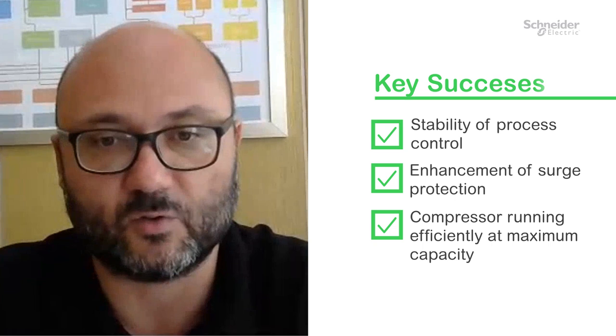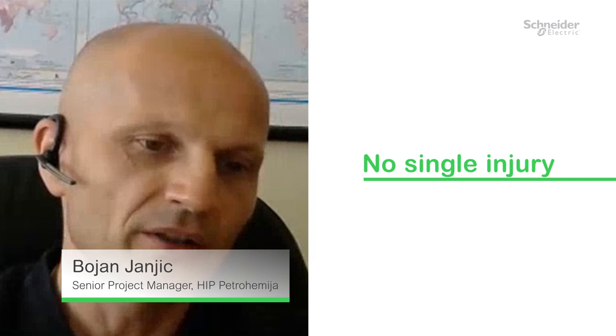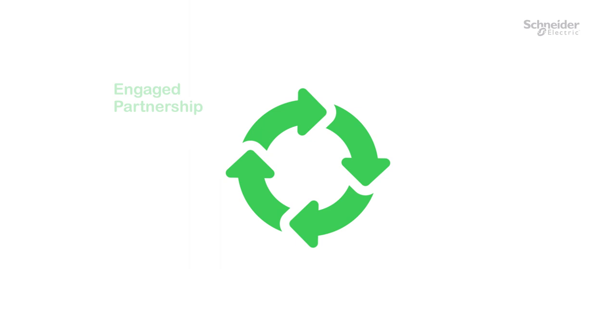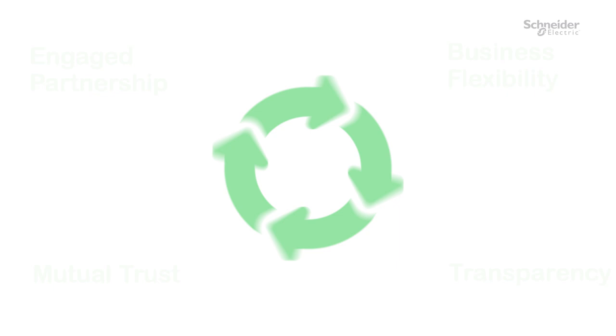We have to be proud of the fact that this project was executed with no single injury, particularly having in mind the number of people involved in the execution phase and other site specifics. Engaged partnership, business flexibility, transparency, and mutual trust were just amazing and represent the main pillars of this achievement. Having this experience, I truly believe our teams could accomplish any project, particularly those in a digital transformation portfolio.